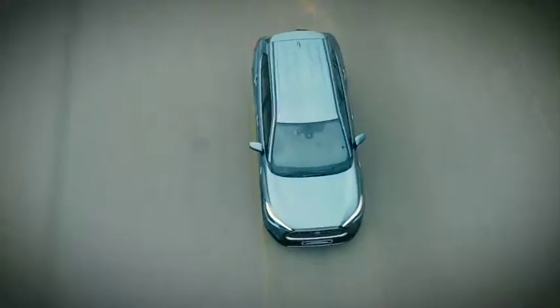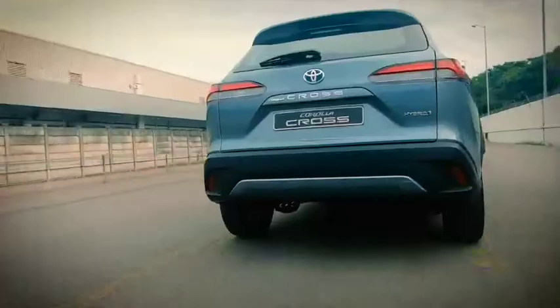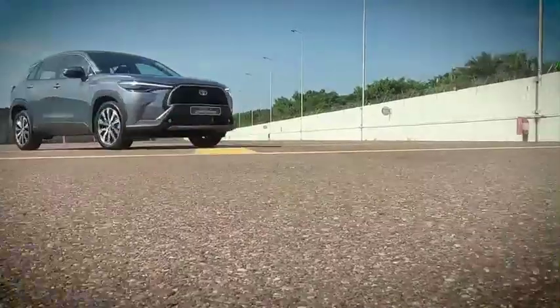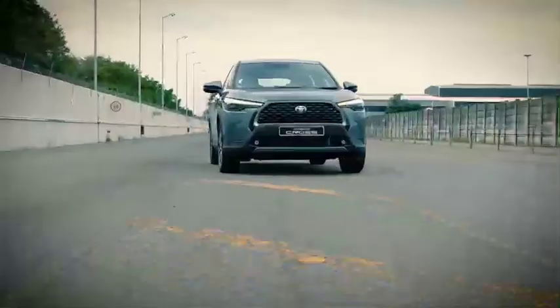On top of this, you also have the inherent high rigidity of the TNGA platform — 65% more rigid than Toyota's previous C-segment platform. So this car really has an incredibly firm feeling on the road.